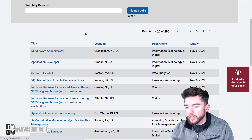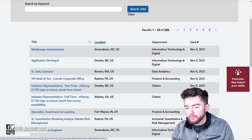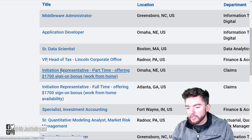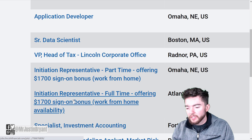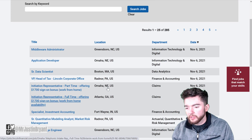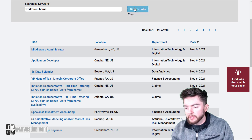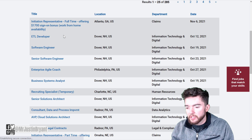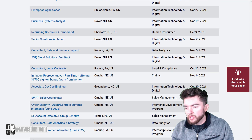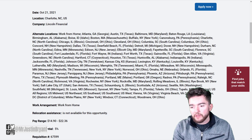When you click on Search, you'll see they have 285 total jobs. Sometimes you'll also see at the top that they have a $1,700 sign-on bonus for something like an initiation representative, and they'll tell you work from home availability. You can type in 'work from home' to narrow things down and find initiation representative type jobs. They also have remote customer service reps as well, so there are multiple types of jobs available.